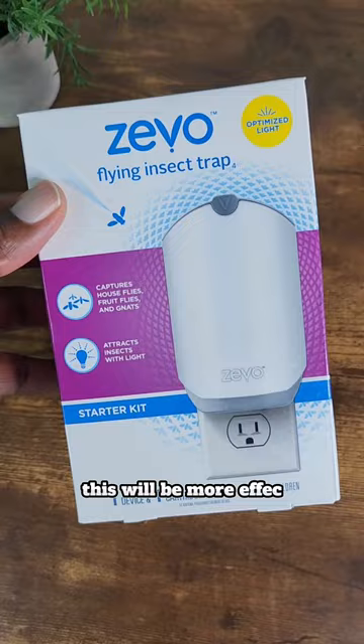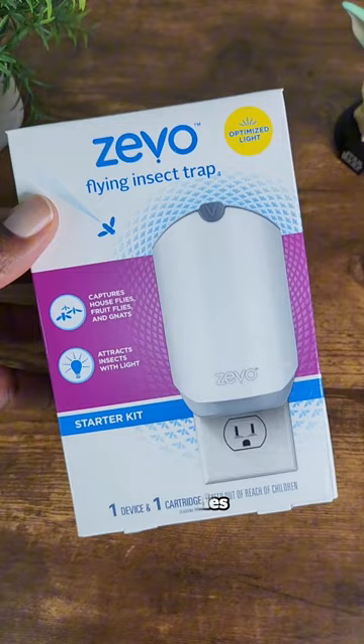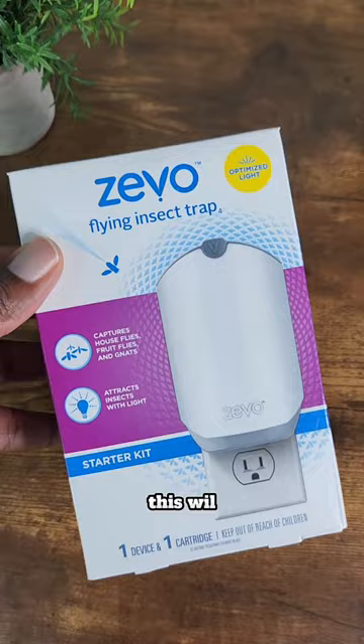This will be more effective at night versus the daytime because mosquitoes, gnats, and flies would be more attracted to the window because of the sun, whereas at night this would be more attractive because it'll be dimmer and this light will be able to stand out.